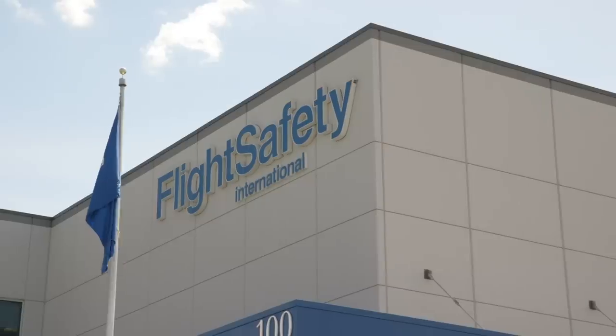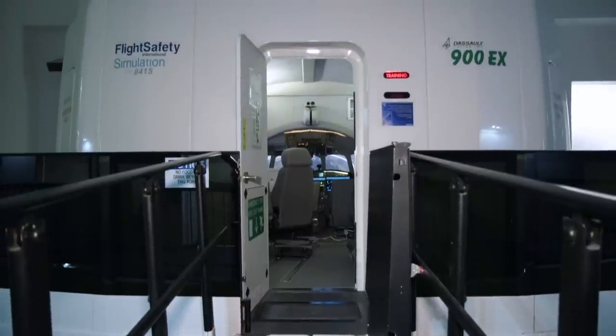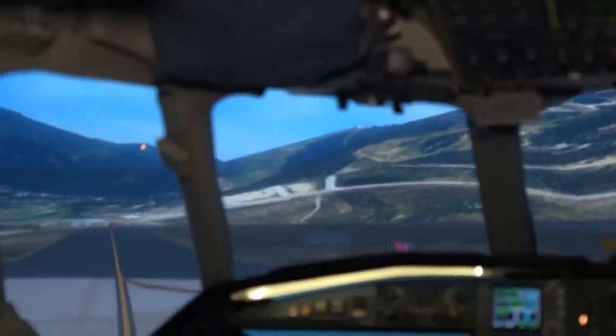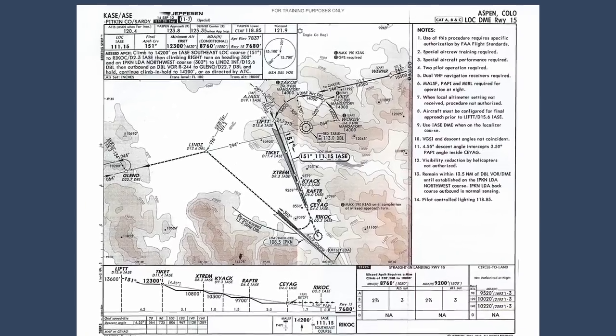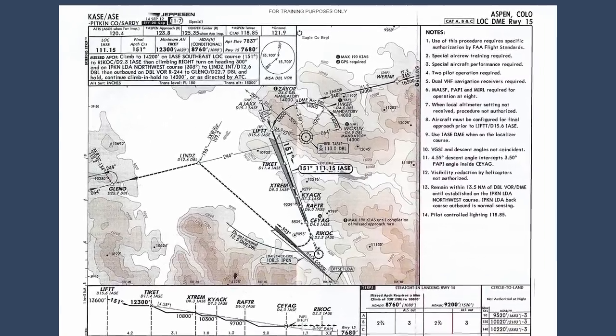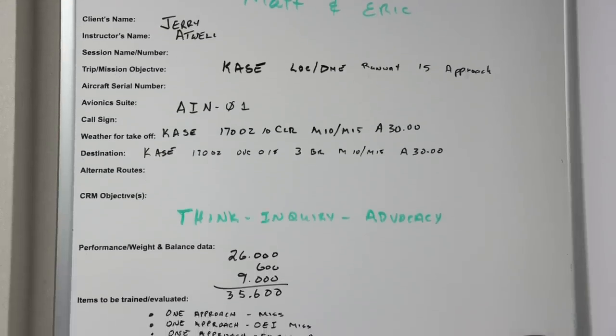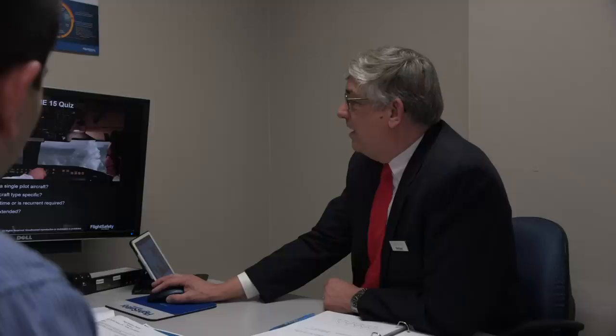We're at Flight Safety International's Teterboro Learning Center to spend some time in a Falcon 900EX level D simulator to learn about flying into some of the toughest airports in the world. These airports are difficult to fly into and out of because of high terrain, challenging local weather conditions, and constraints on engine-out and missed approach procedures. Before we jump into the simulator to fly our first airport, Aspen, Colorado, we're briefing with instructors Jerry Atwell and Eric Santos to go over the challenges and procedures.